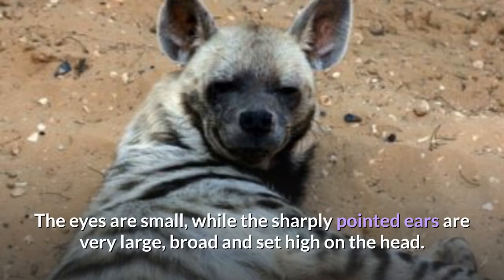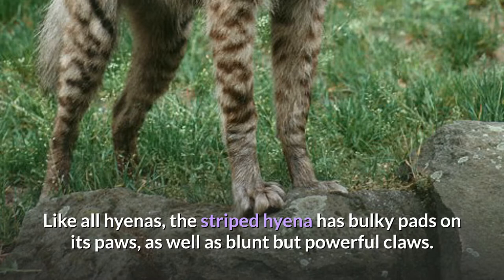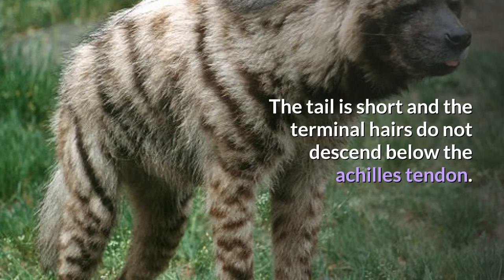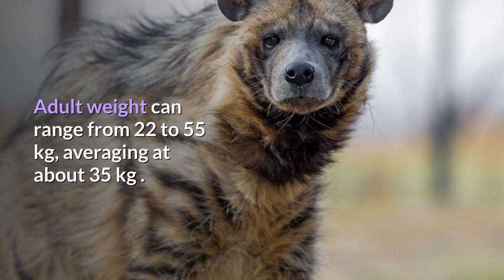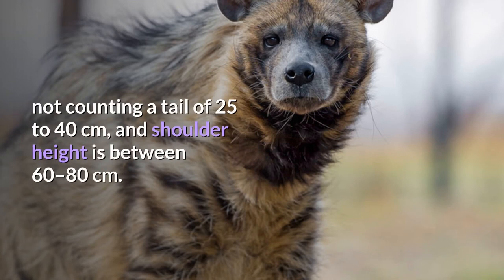The eyes are small, while the sharply pointed ears are very large, broad and set high on the head. Like all hyenas, the striped hyena has bulky pads on its paws as well as blunt but powerful claws. The tail is short and the terminal hairs do not descend below the Achilles tendon. Adult weight can range from 22 to 55 kilograms, averaging at about 35 kilograms. Body length can range from 85 to 130 centimeters, not counting a tail of 25 to 40 centimeters, and shoulder height is between 60 to 80 centimeters.